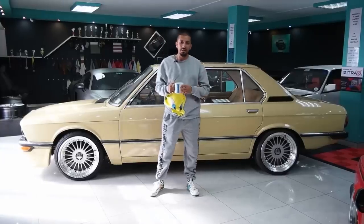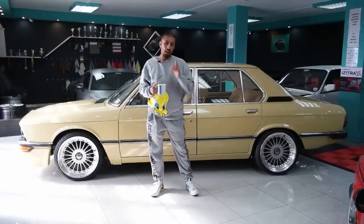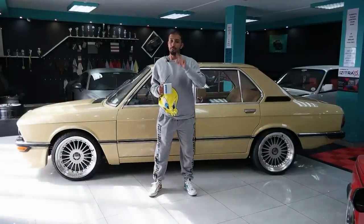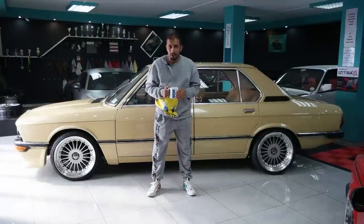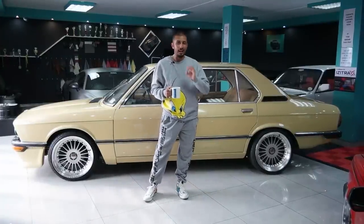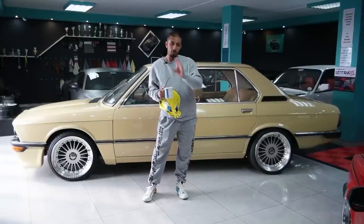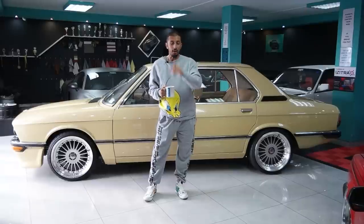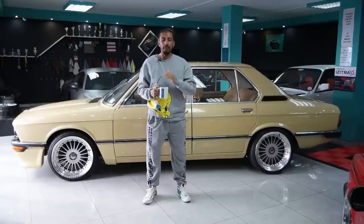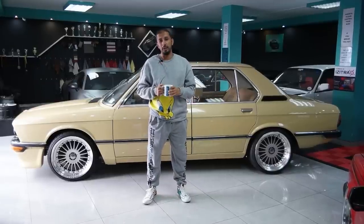Hey guys, welcome back to the channel and another banging episode where we are about to reveal a car that we've just built for a client. Behind me is a killer E12 that is 98% complete and almost ready for delivery. However, this was one of the toughest cars that we've ever built in the past 12 months. If you guys want to see more of this beauty behind me, stay tuned.